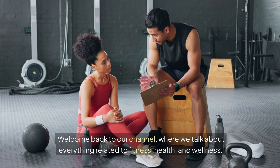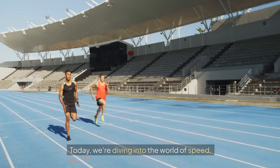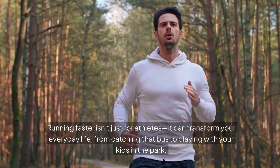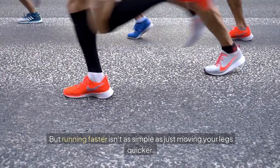Welcome back to our channel where we talk about everything related to fitness, health, and wellness. Today we're diving into the world of speed. Running faster isn't just for athletes — it can transform your everyday life, from catching that bus to playing with your kids in the park.